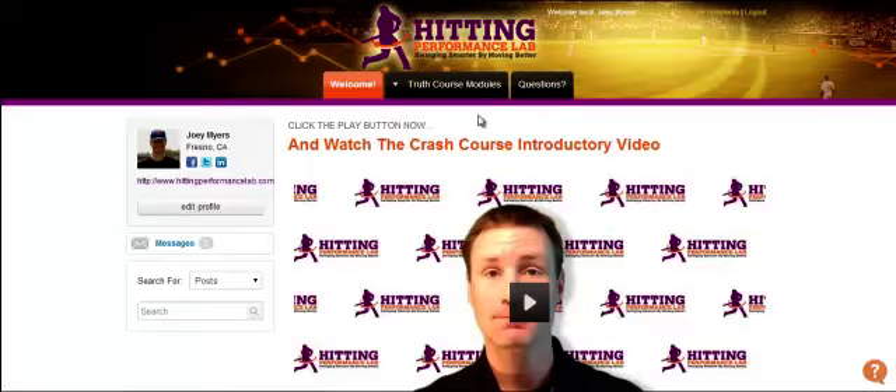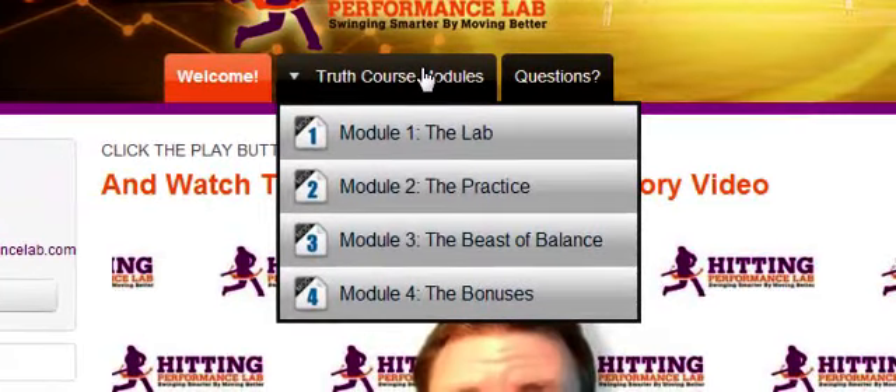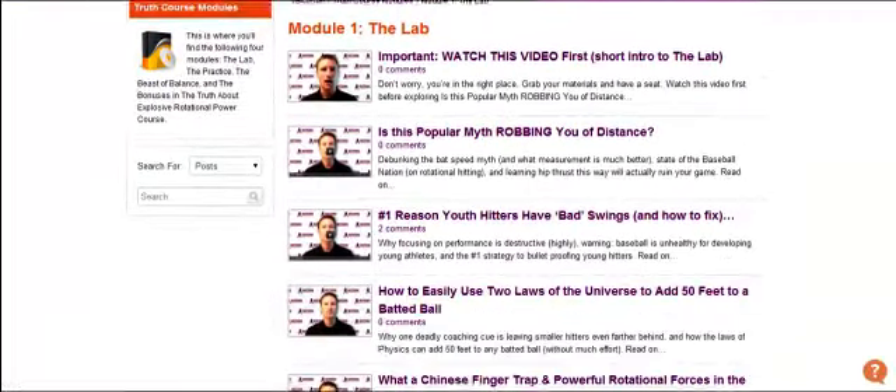I've tried to simplify the layout of the course. So if you hover over the Truth Course modules, you'll see all four modules appear there. For instance, if you click the Lab — Module 1, which is the laboratory where we talk about the science — then you'll see these videos laid out there.